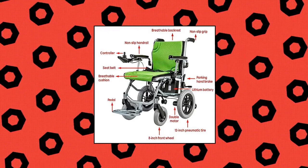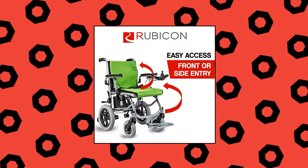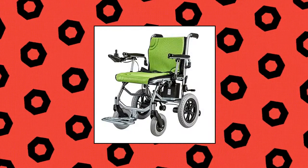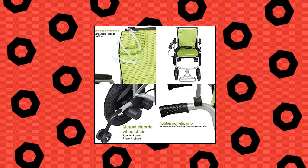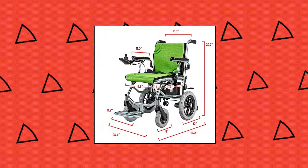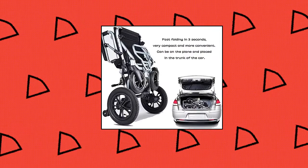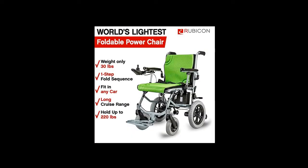Rubicon — Rubicon D4 Super Lightweight Folding Electric Wheelchair — has been nominated the world's lightest foldable power wheelchair, weighing only 30 pounds. It is designed to provide a versatile and convenient wheelchair ideal for comfortable mobility support through all areas of life: indoors, outdoors, and on the go. One-second folding — fast folding — and can be easily placed in the trunk of various vehicles.